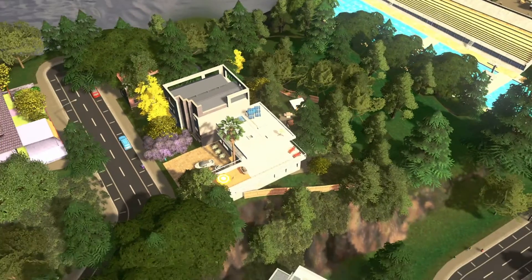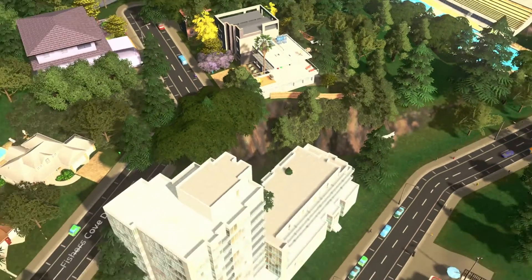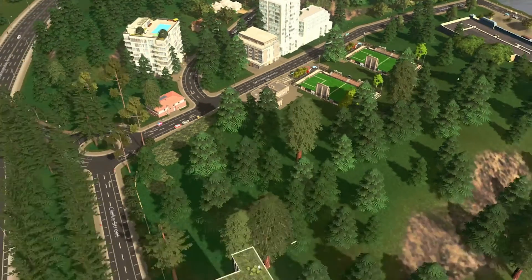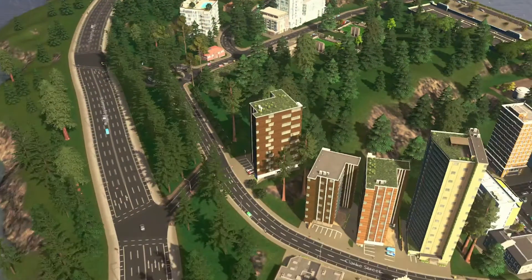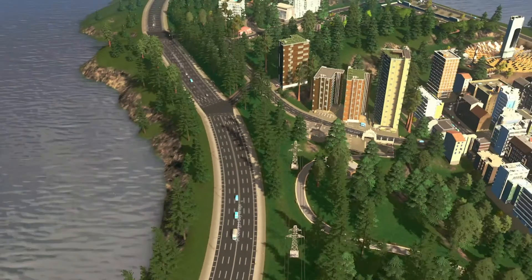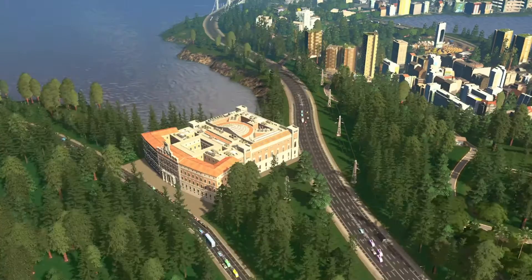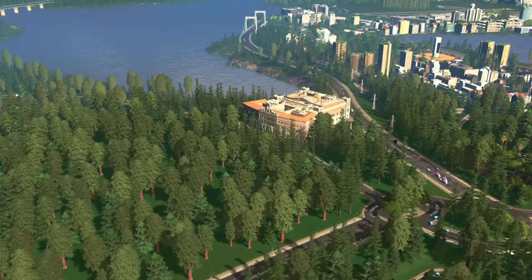As we zoom up, you can get a better idea of what Trastevere looks like — it's just the southern end of it. The northern end of the borough has the Capitol building and all that. You can see it becoming more busy as we fly away from it.